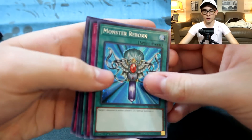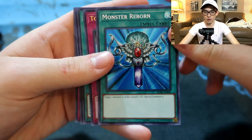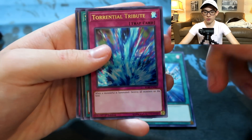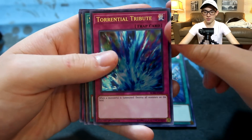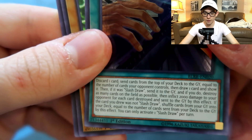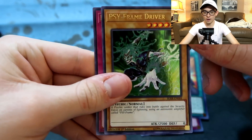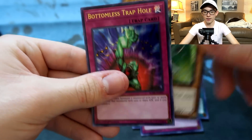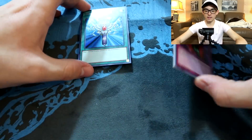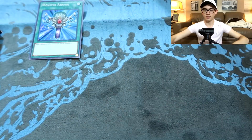Perfect combo — just easily popped that open. Secret rares on top! We got Monster Reborn in secret rare, looks really really pretty. Torrential Tribute in ultra rare — I don't even remember that was in the set. Slash Draw — I have no idea what this card does, and I'm probably not going to read the whole thing. Yeah, it's bad. Odd-Eyes Saber Wyvern in ultra rare — it's good to have in Hollow. And Bottomless Trap Hole in ultra rare.